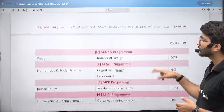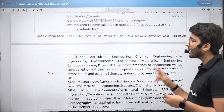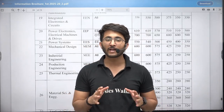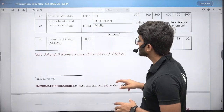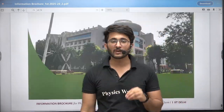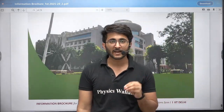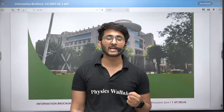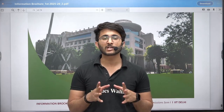The MS program list is also available, so you can pursue accordingly. I am going to share this PDF in the Kuldeep Sir underscore PW Telegram channel from where you can download it. In the second video, we are going to cover IIT Delhi M.Tech fees, cutoffs, placements, popular courses, eligibility, and everything. You can wait for the second video.